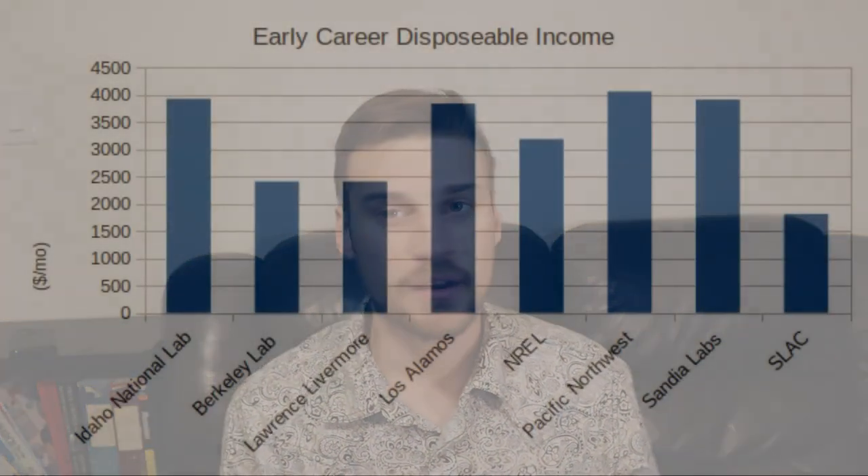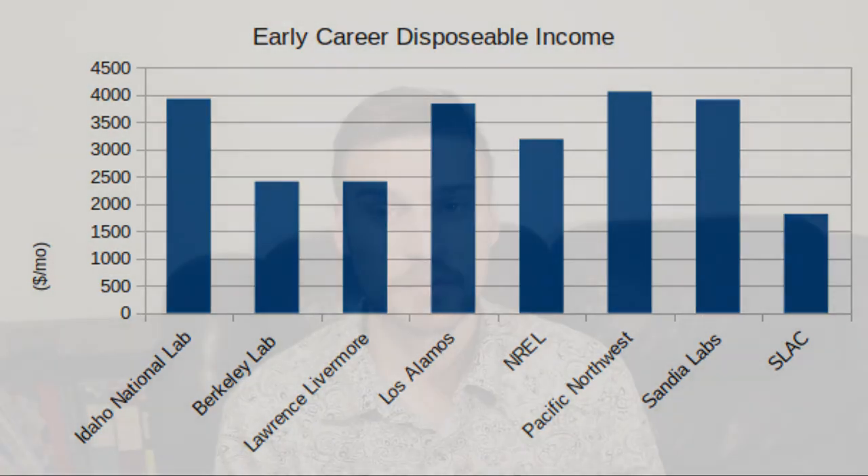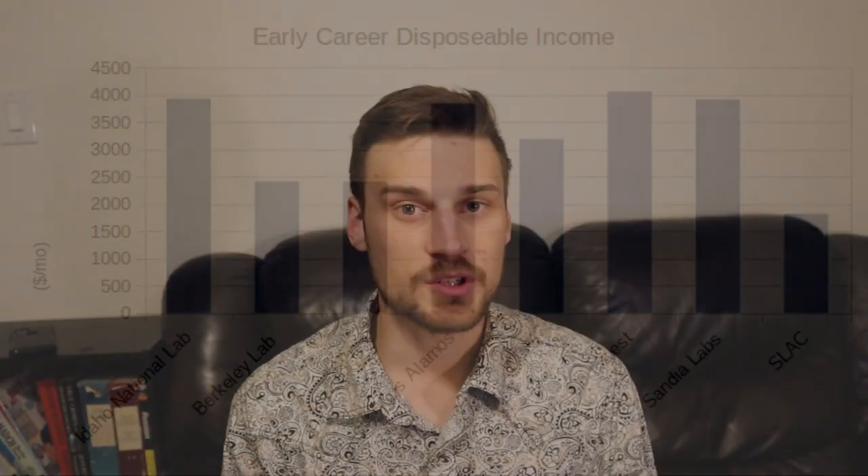If you're in the Bay Area, your disposable income is going to be around $1,800 a month. Likewise, if you're in Idaho or Washington, you could see something close to $4,000 a month, simply because it's so cheap to live there and the taxes are relatively low. If you're considering working at any of these labs, I hope you found this video useful. I really appreciate you watching, and hopefully you'll tune into the next video. We'll catch you in the next one.